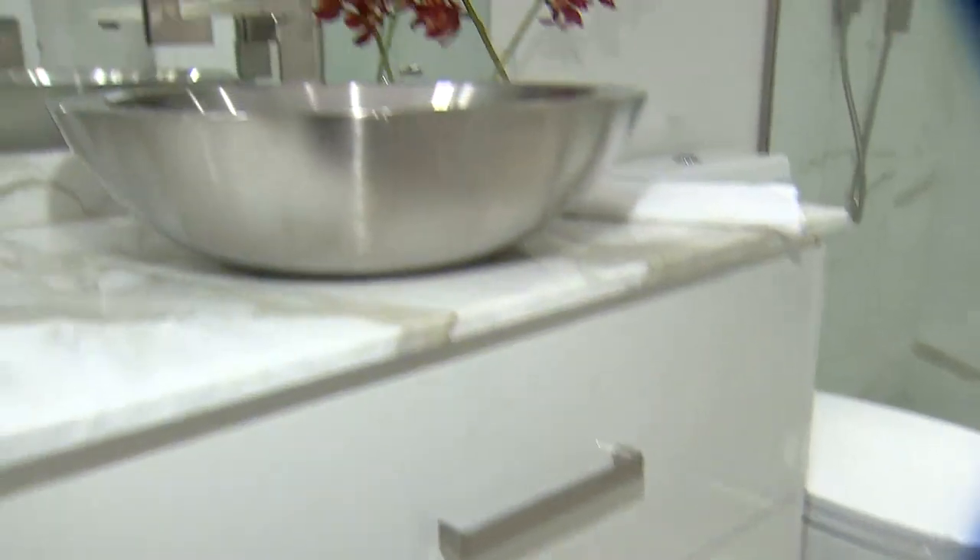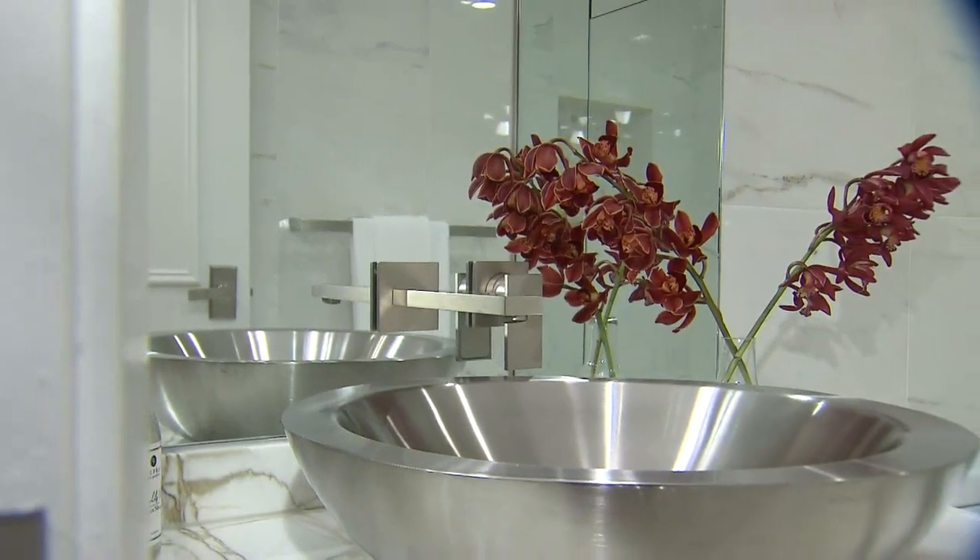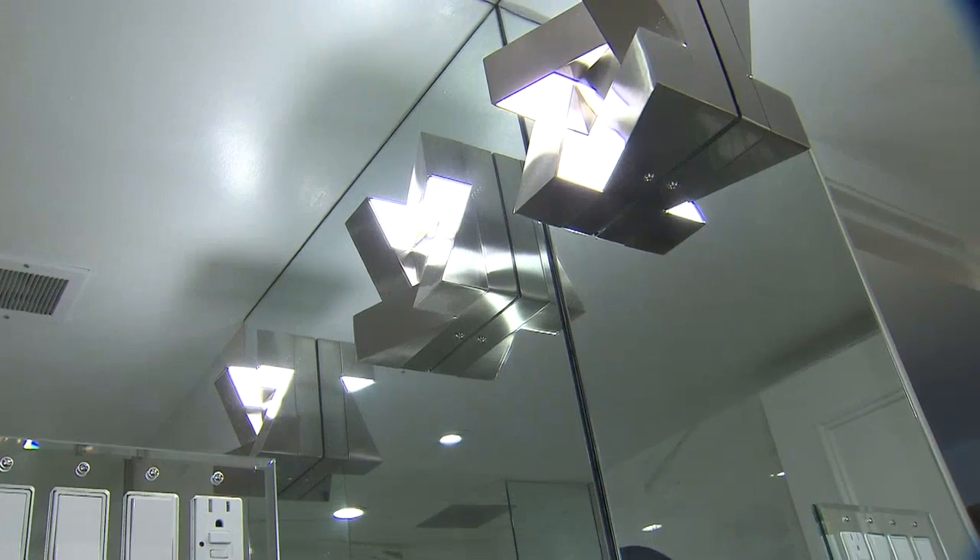When choosing finishes for a small space, it's really important to keep them all similar. We started off with the inspiration for the bathroom, which was this cubist sconce, and hung it on the mirror. The reflective property actually doubles the light in the space.